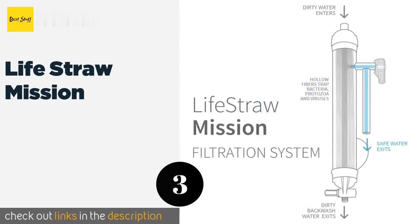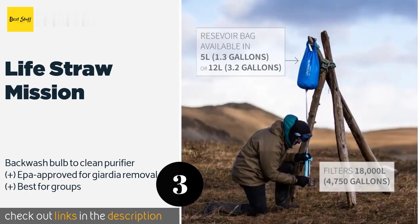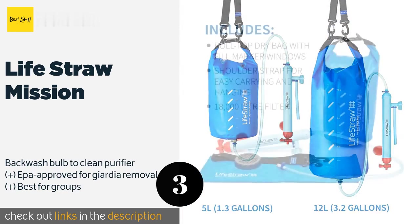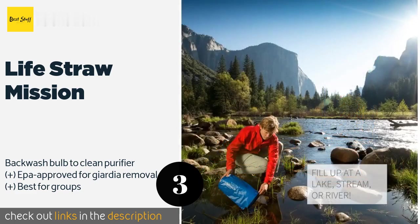For the next product, the LifeStraw Mission is used by leading humanitarian aid organizations as well as international travelers and adventurers. It's a reliable option for providing relief in remote destinations or areas that have suffered natural disasters. It comes in 5 or 12-liter sizes and is available on Amazon for $90.